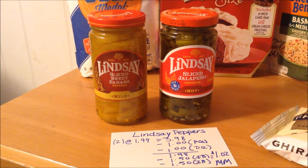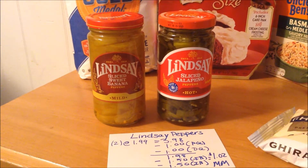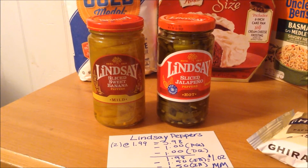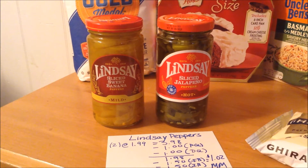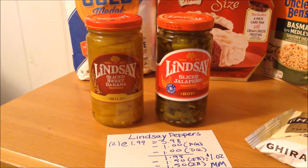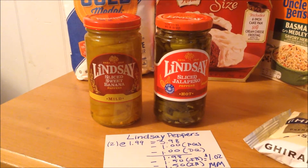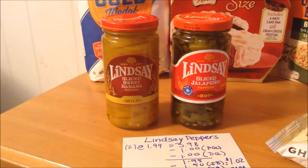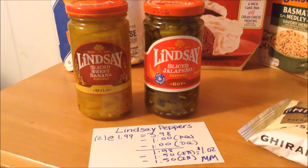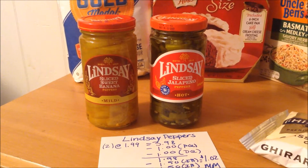The Lindsay Peppers are retail price this week for $1.99. Purchase two, it brings it to $3.98. There is a dollar off two printable coupon available on their website — you do have to sign up for an account, but it is quick and easy. There's also a dollar off two digital coupon, bringing it to $1.98. And on Ibotta, there is a $1.50 cashback offer for each variety — $1.50 back on the banana peppers and $1.50 back on the jalapeño peppers — so you get back a total of $3 from Ibotta, making the peppers a $1.02 moneymaker.